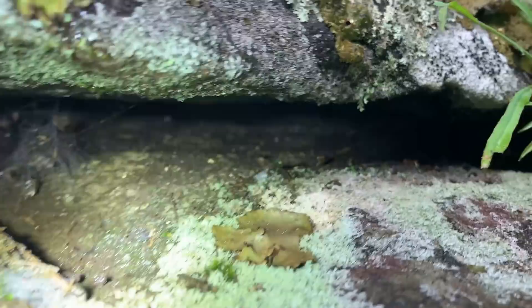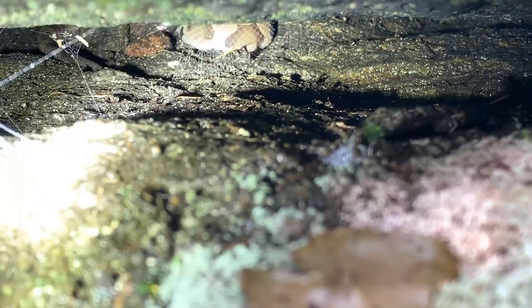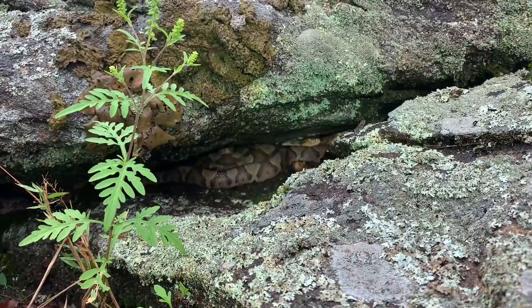Alright guys, just found the first snake I've seen in a while - right there is copperhead number seven I believe. And here's a couple more copperheads - by a couple I mean at least one, two, three, four, five - at least five sitting right there. It's awesome.